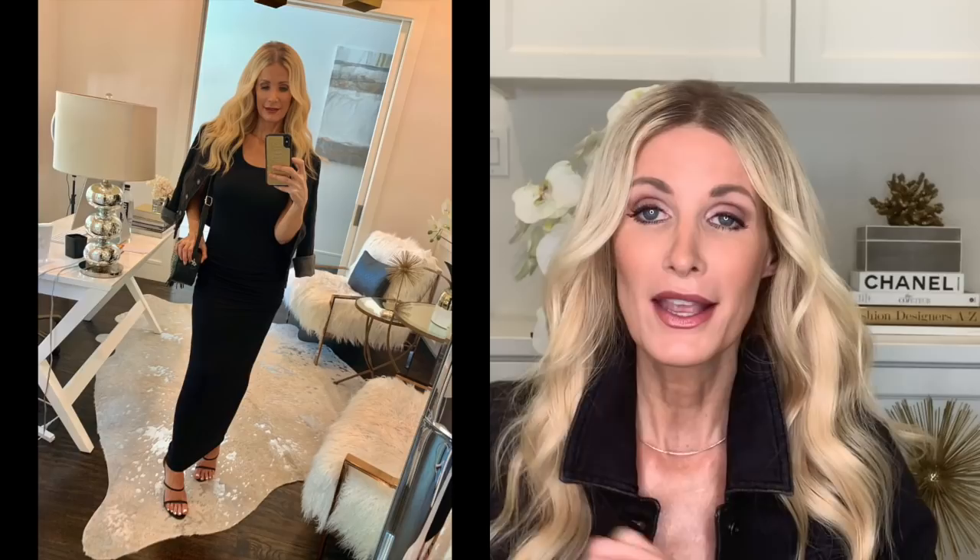I love maxi dresses because I think they're incredibly chic. This would make an amazing vacation dress when we're all able to go on vacation again — hopefully sooner rather than later. You can certainly wear this dress at home right now because it's so comfortable, and in the future when we're able to go on date nights and girls' nights out, this black dress would be phenomenal for almost any occasion.